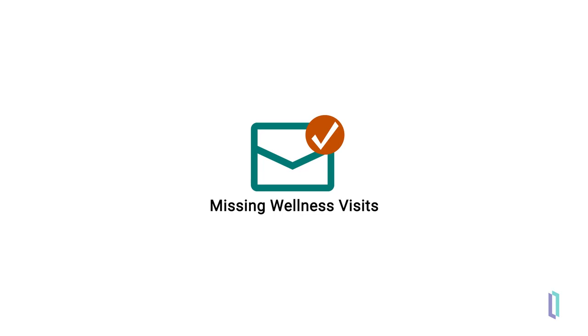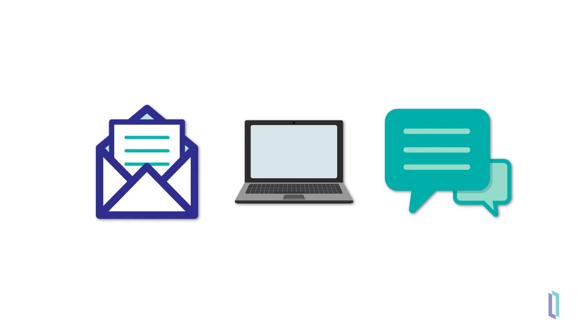Notifications are delivered in one of three ways – an EMR inbox, email, or through the HealthShare Clinical Message Center.